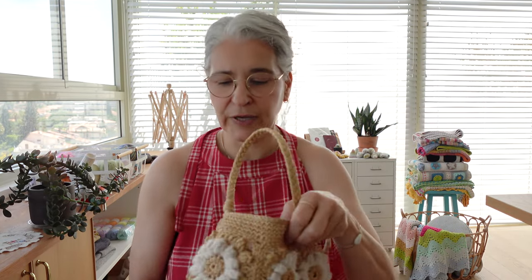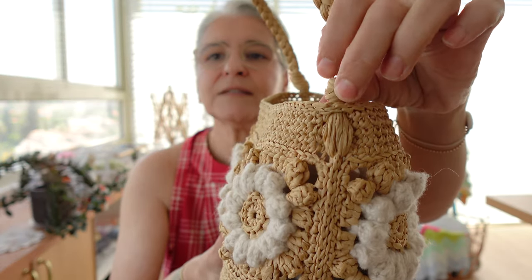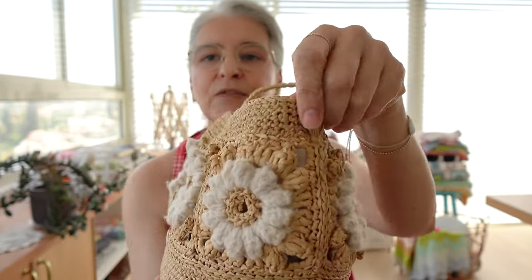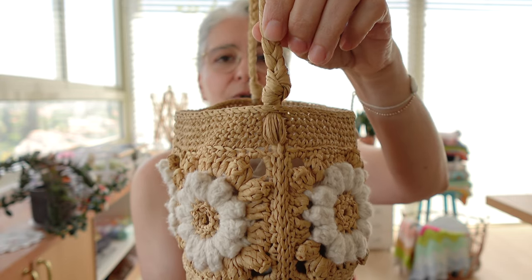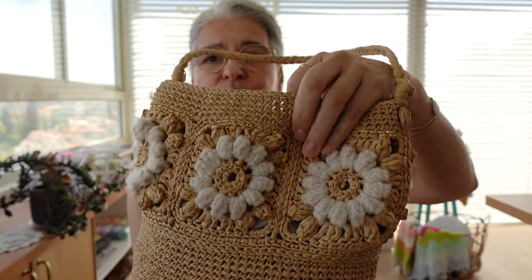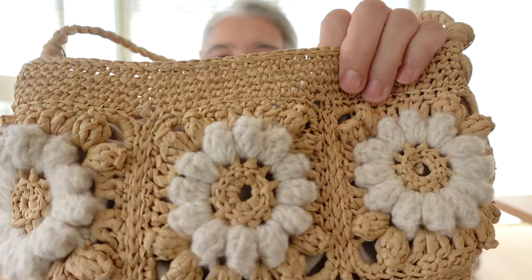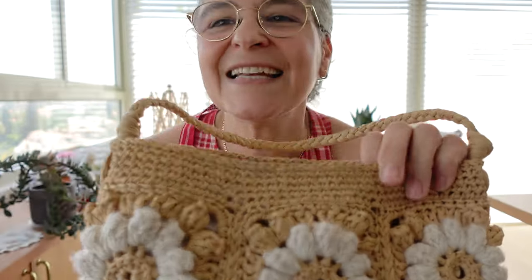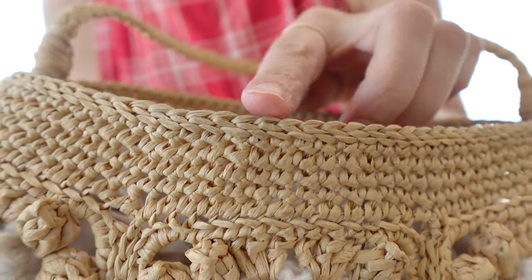On the last round of single crochet, you create chain spaces on each side of the bag that you'll come back to when attaching the handle. On the very last round, you make a slip stitch to the back loop only to get this tiny little detail at the edge of the bag, which I really love.